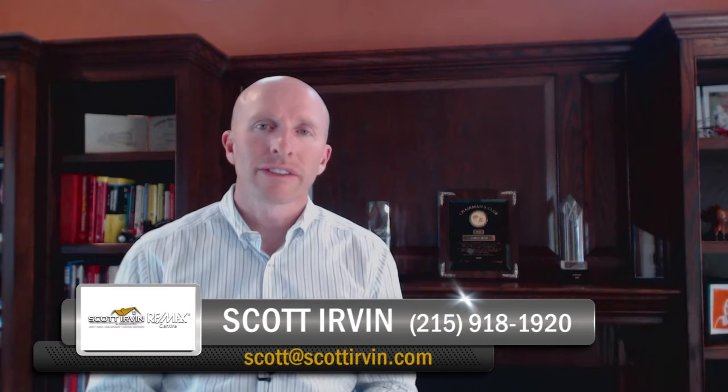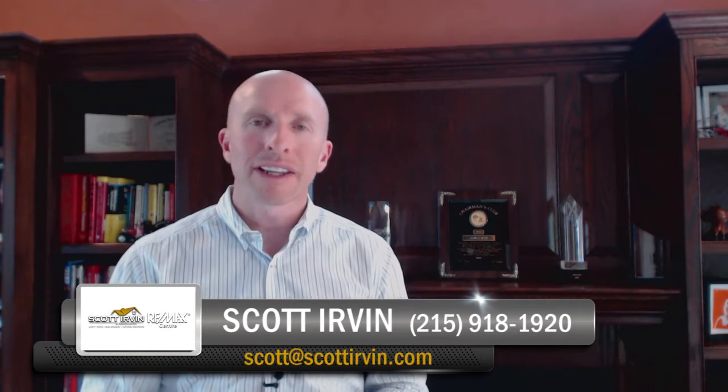Hi there, Scott Irvin here, owner of the Scott Irvin team. Thank you for visiting my video blog. In today's video segment, I'm going to talk about the five expenses that shock first-time homebuyers.